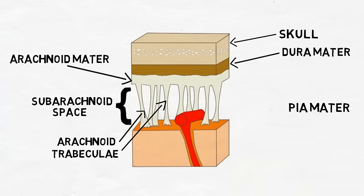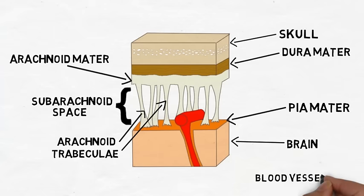The pia mater is a thin layer that closely follows the contours of the brain. It forms a tight membrane around the brain and spinal cord, acting as an additional barrier and aiding in the secretion and containment of cerebrospinal fluid. Blood vessels are held against the pia mater by connective tissue before they penetrate the brain.